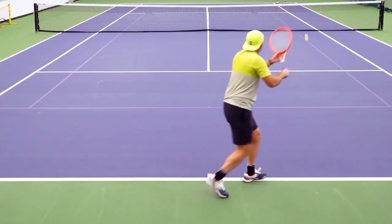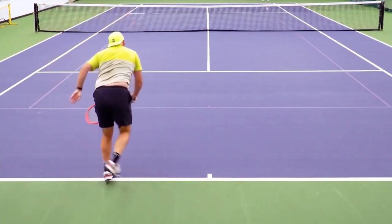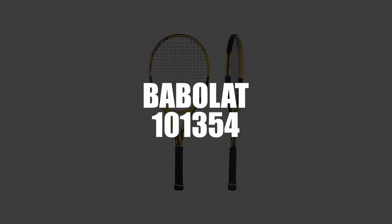Hello and welcome to this video in which I will present our top 4 best tennis rackets 2022. In fourth place, we selected the Babolat 101354 Tennis Rackets Pin Pro.